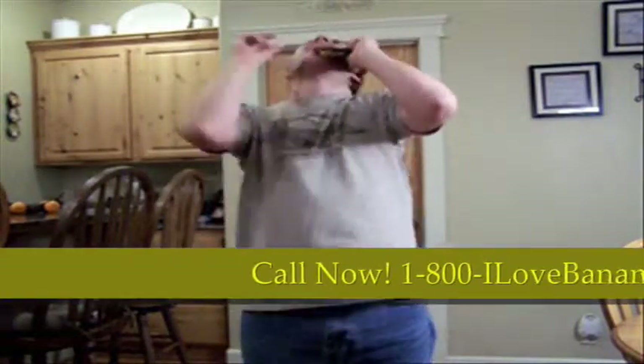So, do yourself a favor, right now, pick up the phone, build yourself a Bananamobile, stop being bored! I love Bananas! I love Bananas!